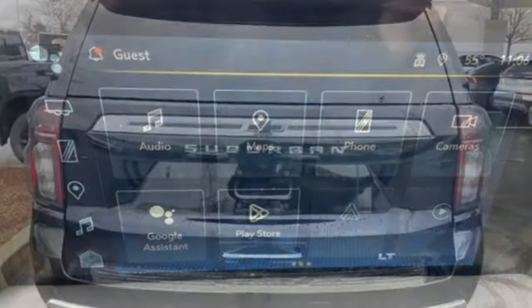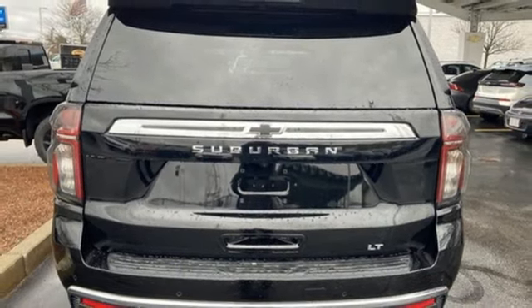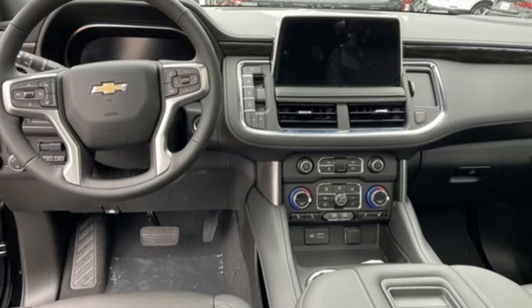Wi-Fi hotspot. AM-FM satellite radio. Hands-free liftgate. Inductive device charging. And integrated navigation system with voice activation.